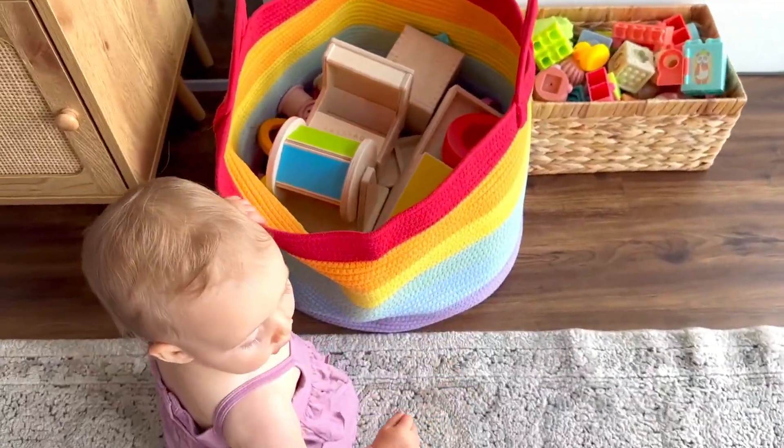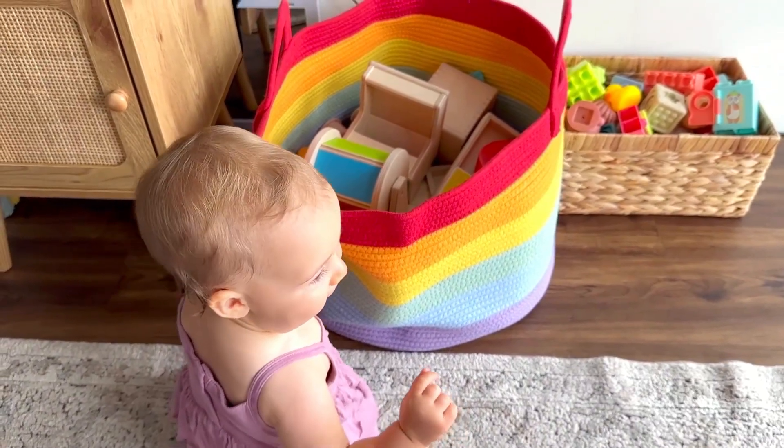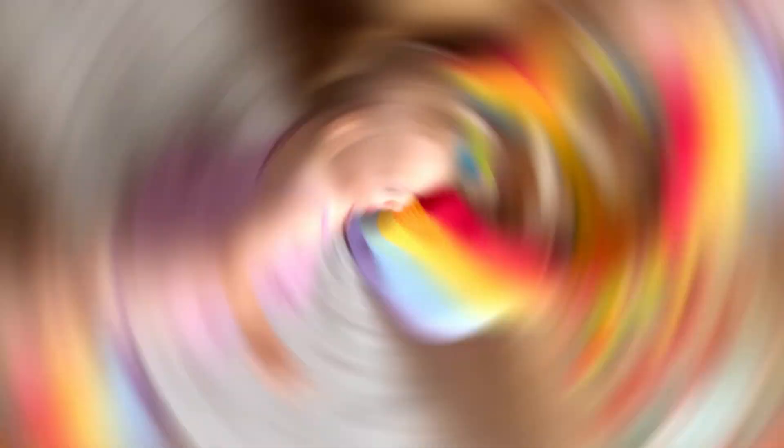It also would make an amazing gift basket — you can fill it with goodies and give it to someone special. So definitely consider this basket. The rainbow is just the icing on the cake.